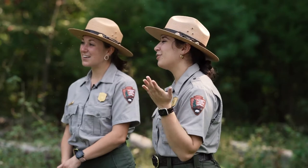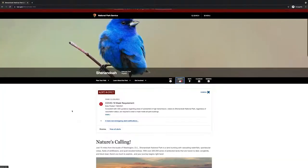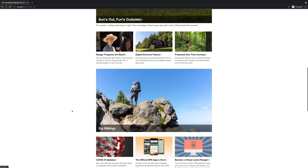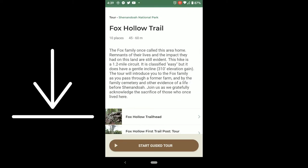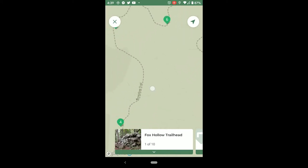We have a couple of tips for when you're planning on coming to see us this fall season. Number one: use the website. We get a lot of phone calls this time of year, and the website is a really good resource — pretty much anything you'd want to know about visiting the park is available there. Another great resource is our Shenandoah National Park app — download the offline content, as you will likely not have cell service in the park, and it's a great way to access trails, maps, and points of interest.